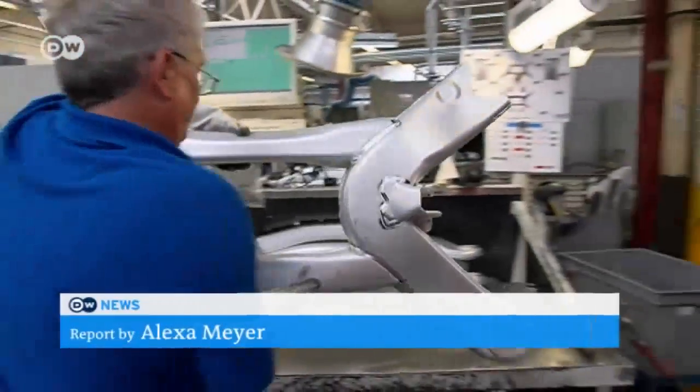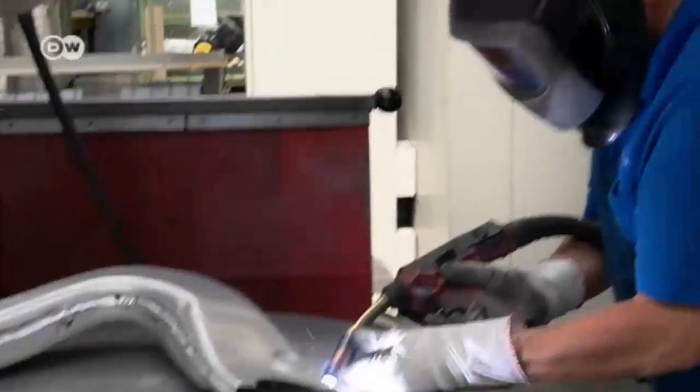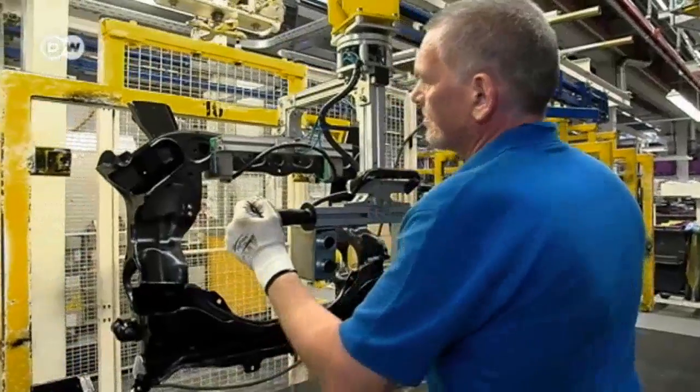These rear axle frames are made for VW Phaeton and Bentley luxury cars. The Metalsa Germany production line is running at full capacity.